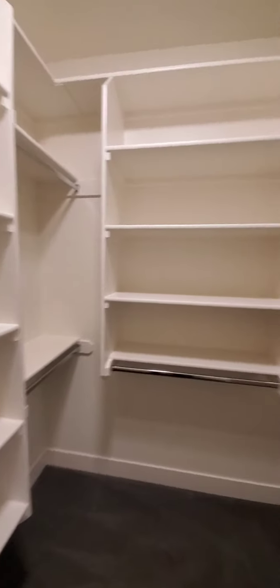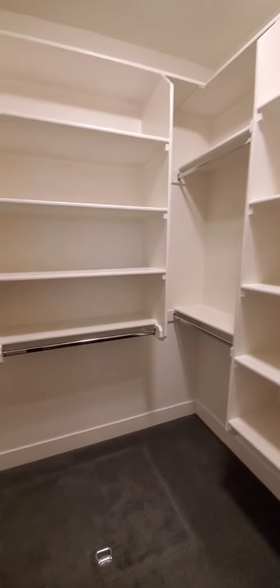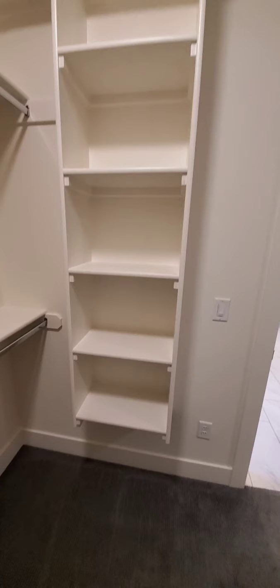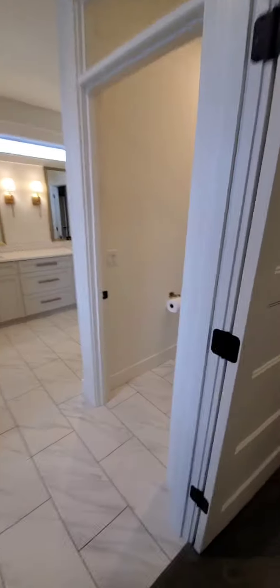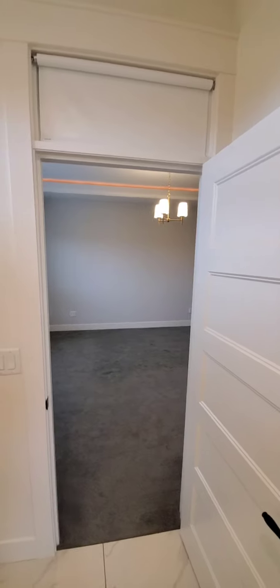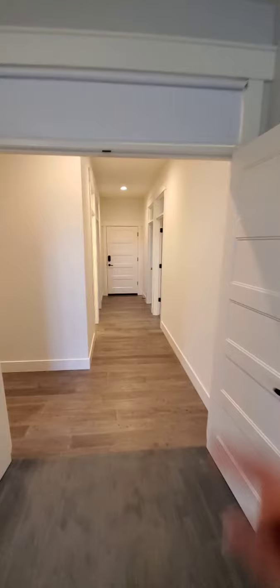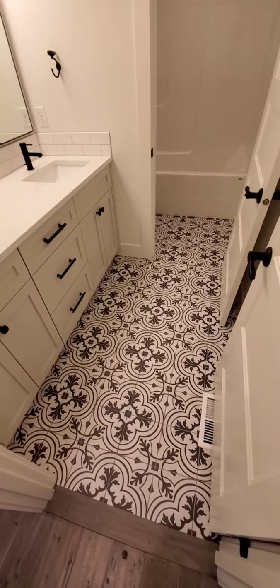This is my husband's side of the closet. We got to pick what shelving and bars we wanted, which was awesome because he had different needs than me. We put all our towels right there so they're kind of out of the way, and some robe hooks. We ended up putting roller shades on the transoms because we want our bedroom pretty dark.